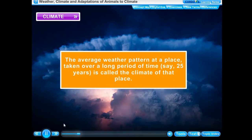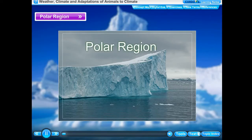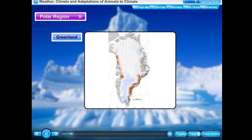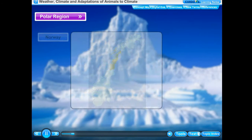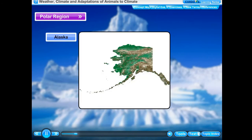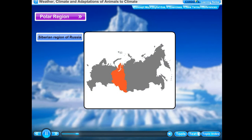The areas situated near the north and south poles of the earth are called polar regions. Canada, Greenland, Iceland, Norway, Sweden, Finland, Alaska in the USA, and the Siberian region of Russia are some well-known areas that belong to the polar regions.